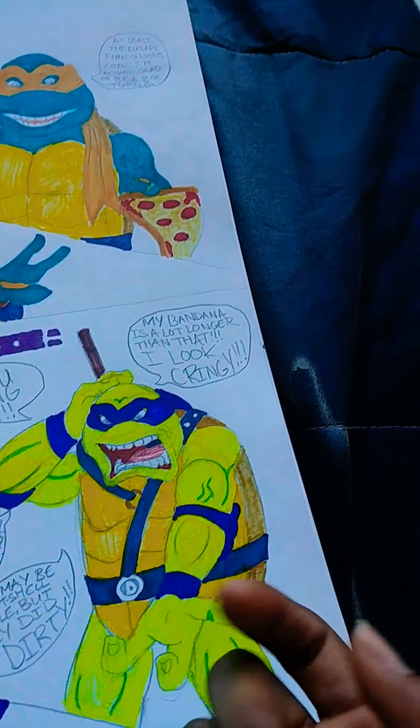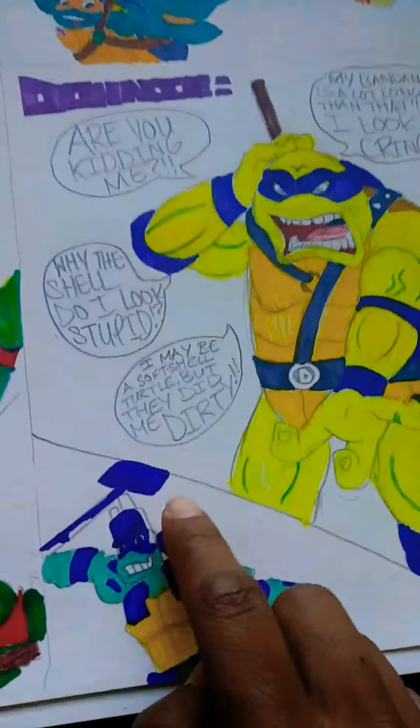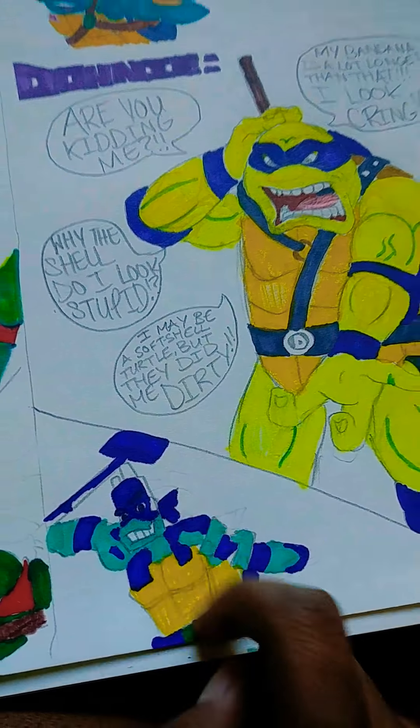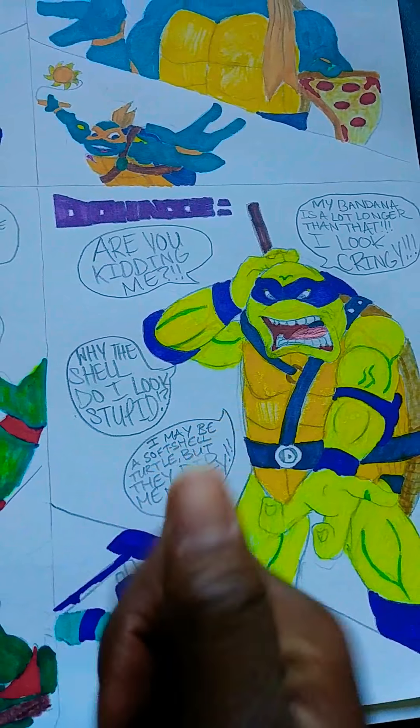That's his reaction — he hates it, obviously. I hate the new design of Donnie as well. I don't like the short bandana at all. That's why I said the previous Donnies are great except for the Rise one.